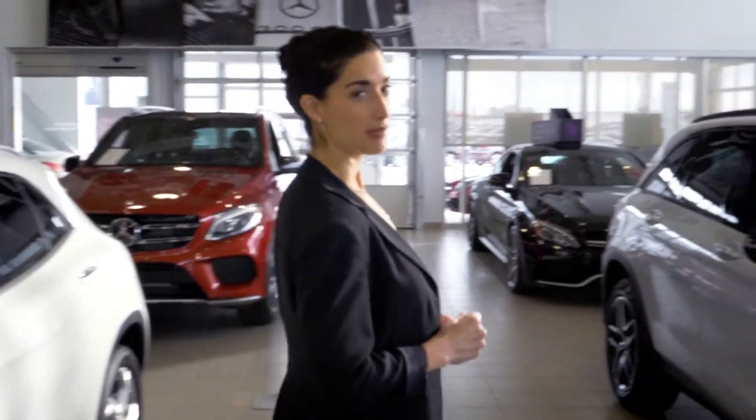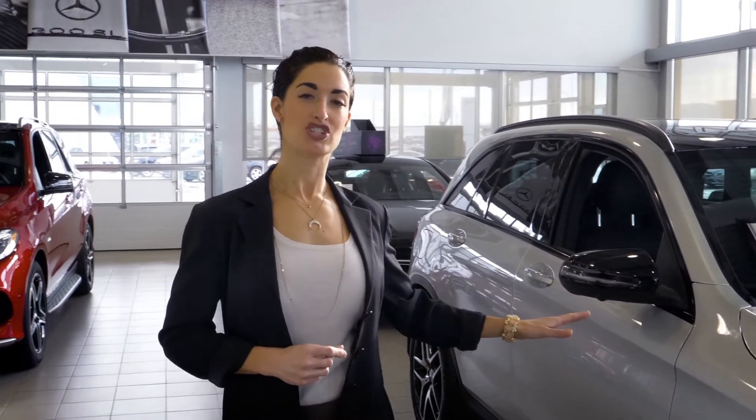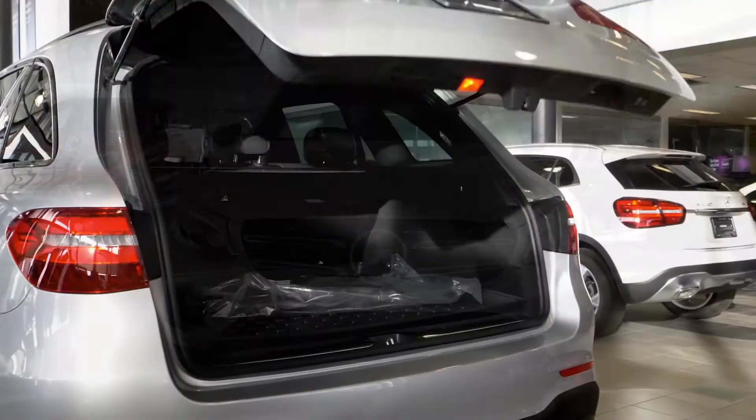If you're a growing family and you need a little bit more space, you can move up to our GLC — a little larger overall, with a bit more cargo capacity.